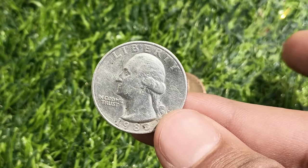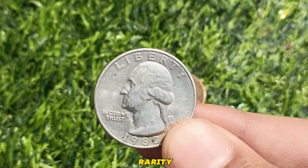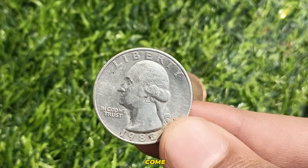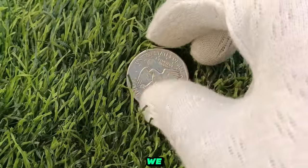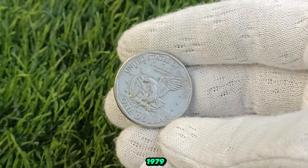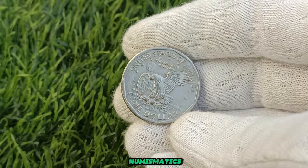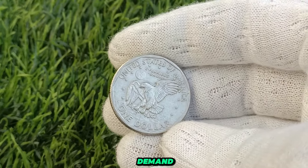The value of the 1983 US quarter dollar coin is a testament to its rarity and scarcity in high grades. So the next time you come across a quarter from 1983, take a closer look. In the world of numismatics, three factors reign supreme: condition, rarity, and demand. Let's unravel the secrets behind the staggering worth of the 1979 US dollar coin.